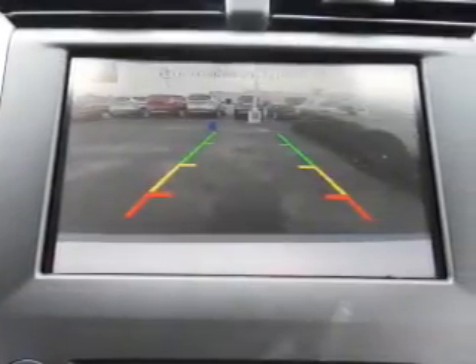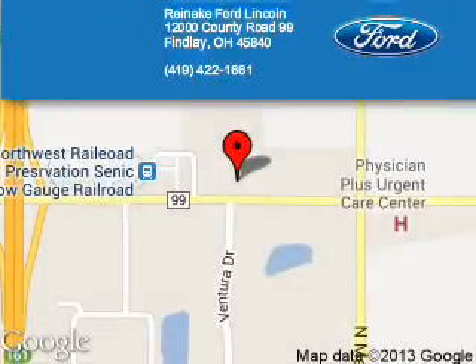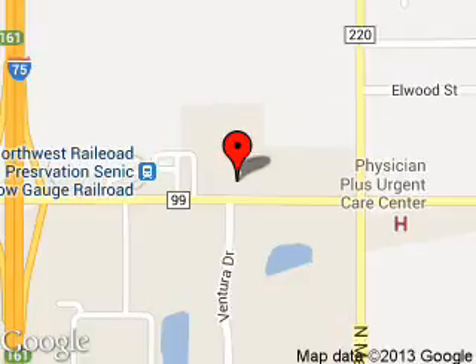Great quality at a great price. Call or click to contact us today. Reineke Ford Lincoln is dedicated to doing everything possible to ensure that the experience you have selecting your next vehicle is a pleasant one. We are located at 12000 County Road 99, Findlay, Ohio 45840.